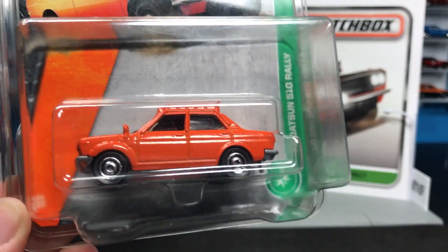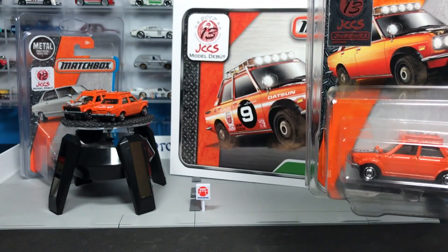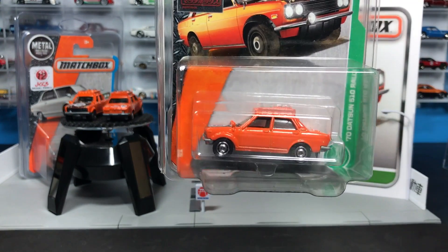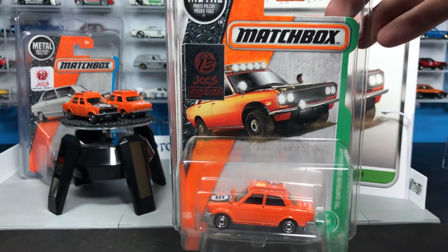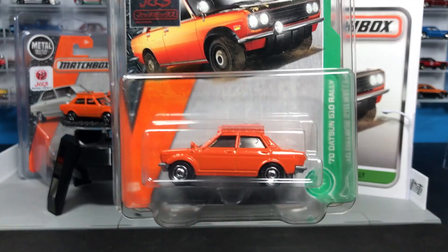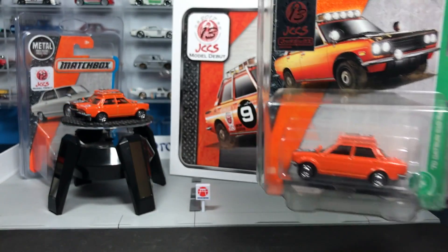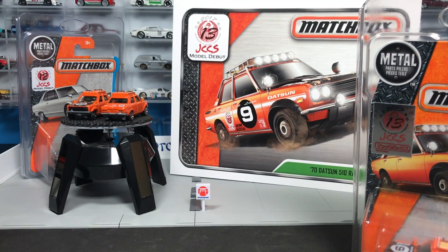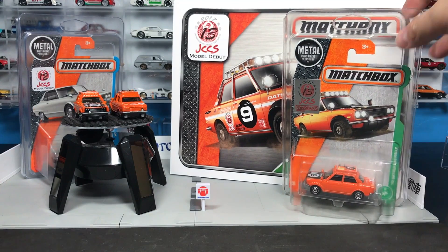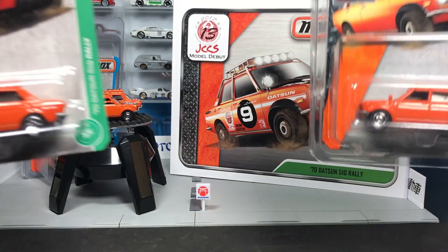Drawings at 10:30 and 1:00 — you must be present, one ticket per person, nothing else required. Just get a ticket at the show, and if they draw your name and you're there, this is what you walk away with. Go over and say hi to Abe, who designed this model and a lot of other cool Matchbox models. He's a cool dude, along with the rest of the Matchbox team.